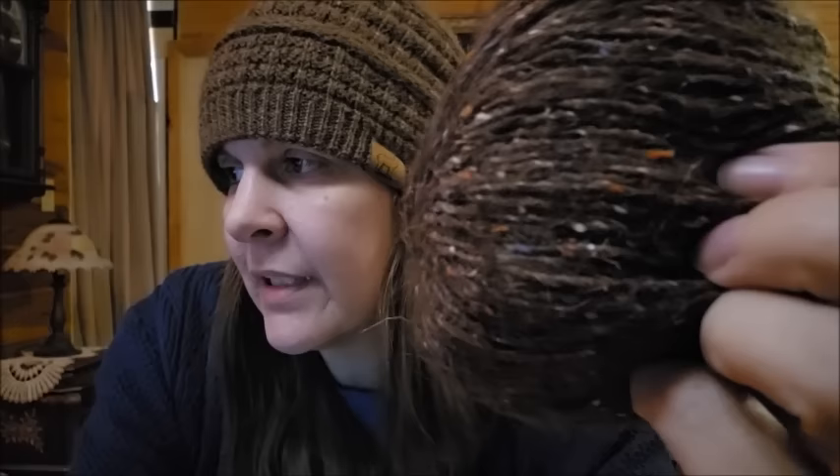It's 43% polyamide, 35% silk, 13% acrylic, and 9% mohair. 148 yards, 135 meters. They say it's a worsted, so a number four weight yarn.